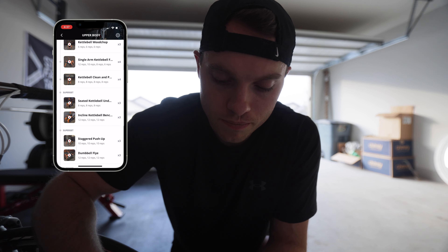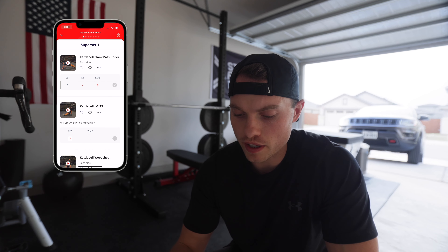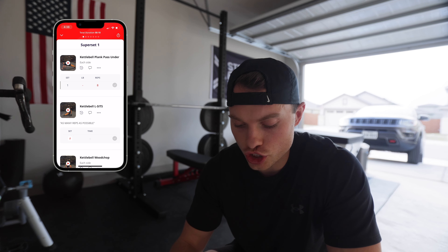There are so many different features and metrics you can use to track your progress and ultimately become a stronger, faster runner. Today I'm doing this upper body workout, so we'll start with the warm-up and get into it. The first few exercises are going to be some core work: kettlebell plank pass-unders, kettlebell L-sits, and kettlebell wood chops.